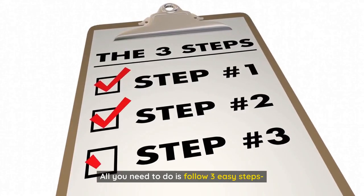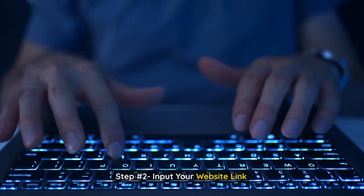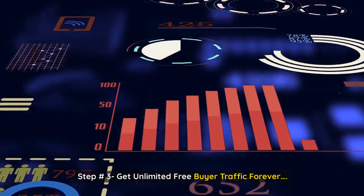All you need to do is follow three easy steps. Step 1: Search from 50 must-have SEO tools. Step 2: Input your website link. Step 3: Get unlimited free buyer traffic forever.